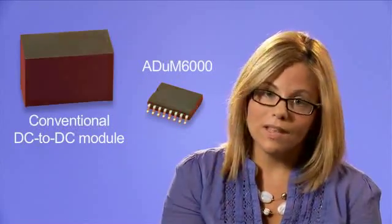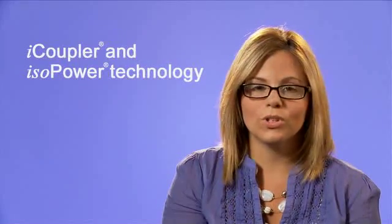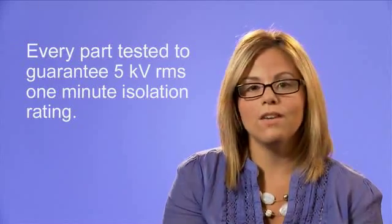The ADUM6000 incorporates ADI's proprietary iCoupler and isopower technologies using chip-scale microtransformers to transfer both data and power. We use a thick layer of low-stress polyamide for the isolation barrier, and we test every part in production to guarantee the 5kV RMS 1-minute isolation rating. No other technology can produce a power transformer with this level of isolation in such a compact package.